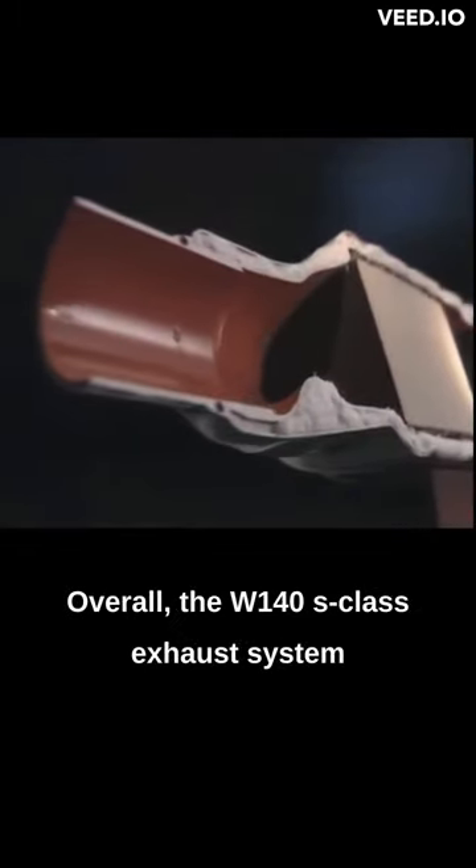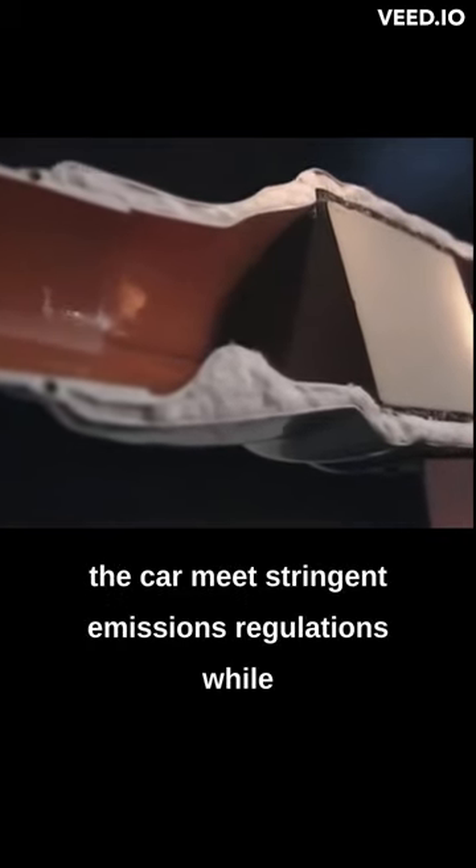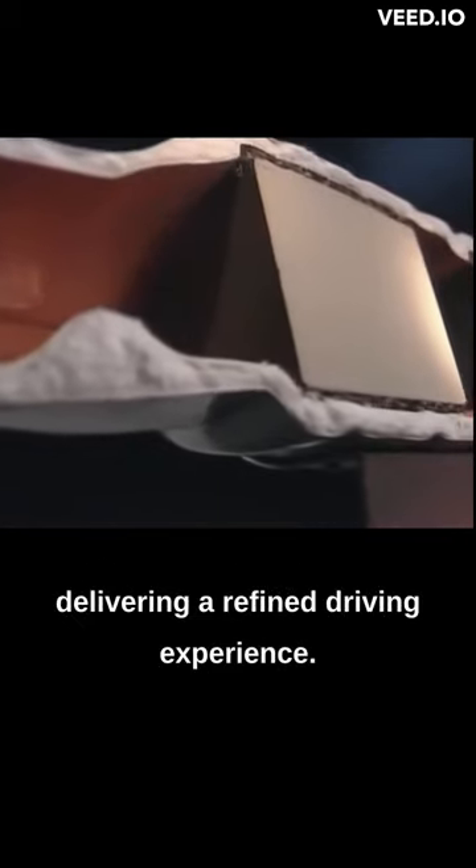Overall, the W140 S-Class exhaust system was a well-engineered component that helped the car meet stringent emissions regulations while delivering a refined driving experience.